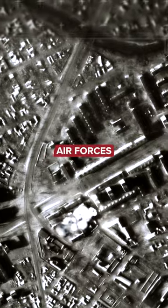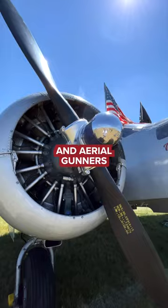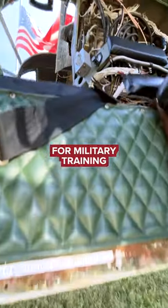During World War II, the U.S. Army Air Forces used the Beechcraft AT-11 to train bombardiers and aerial gunners. Based on the Beech Model 18, the AT-11 was modified for military training.